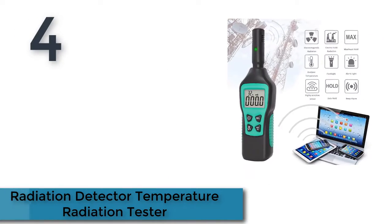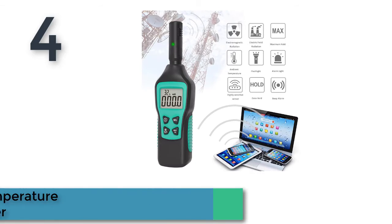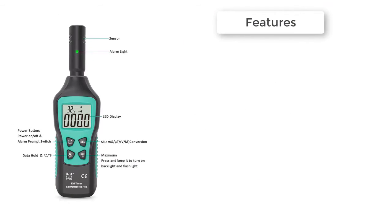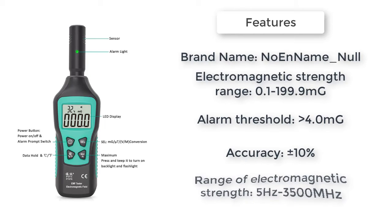Here is product number 4: Radiation Detector Temperature Radiation Tester. This electromagnetic radiation detector is one detector with two uses — it can test the electric field and the magnetic field radiation at the same time.